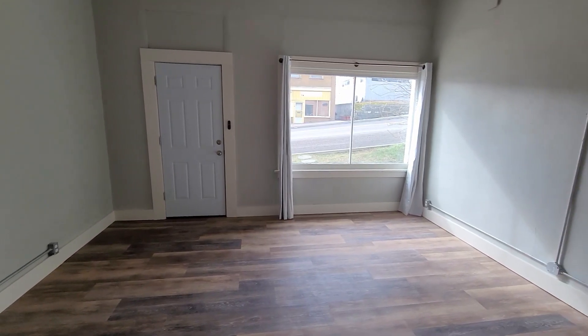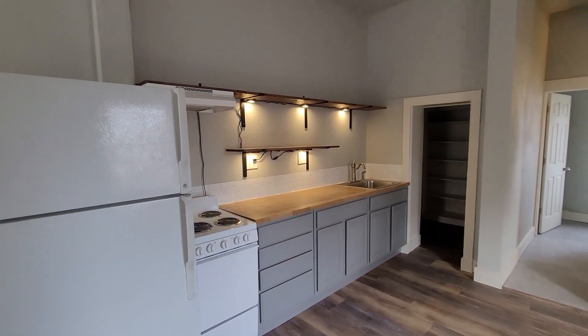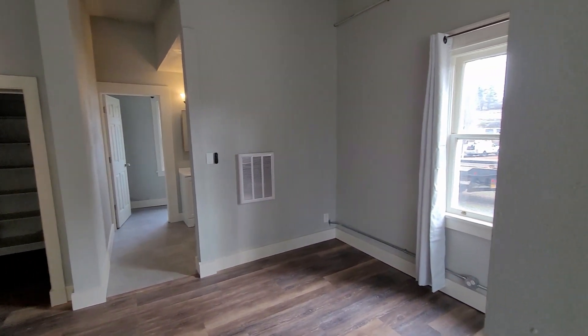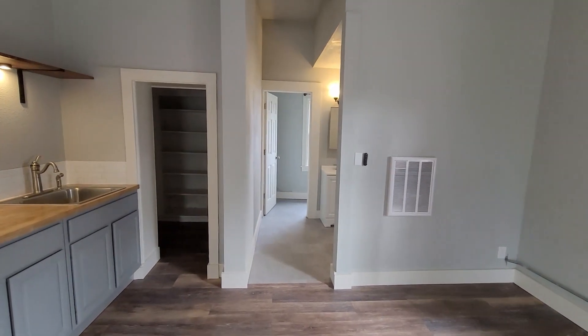In the old building, the trim is very big and kind of holds to the scale of the building. So we ended up using one by sixes to trim out our doors and around the floor and then just painted that white to kind of go with everything else. The scale of the trim is a lot better than if we had gone with something smaller and more traditional.